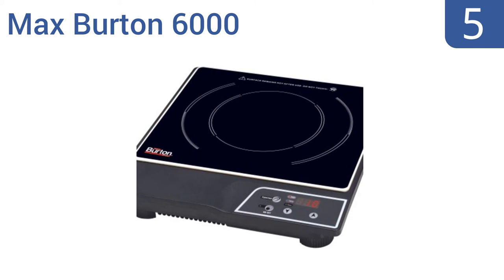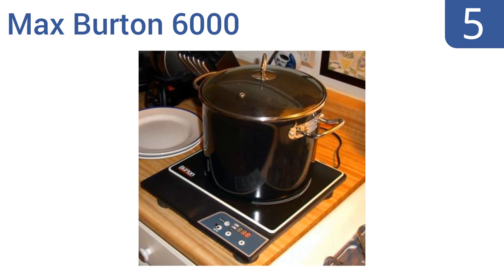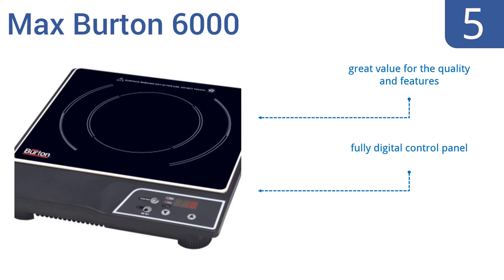Halfway up our list at number 5, the Max Burton 6000 is perfect for a dorm or studio that doesn't have a conventional stove. It has 10 power levels and overheat detection to prevent injury. Plus, it can handle large pots of water, so it's great for pasta and rice. It features a fully digital control panel and easy, precise push-button controls. It's great value considering the quality and all the features.